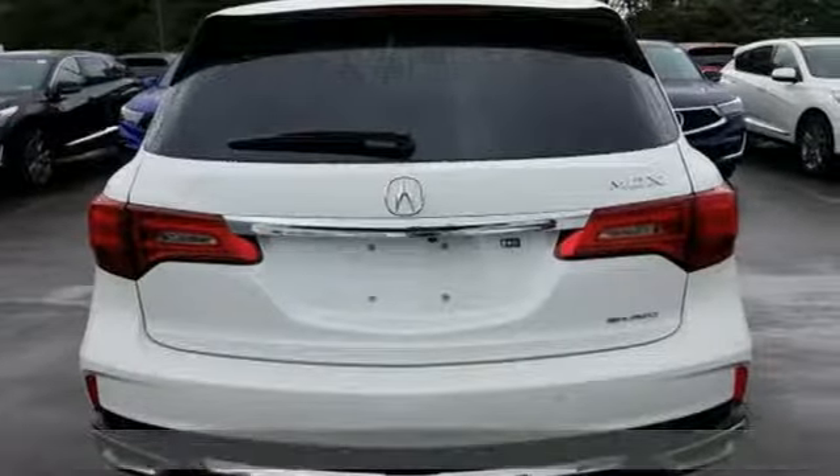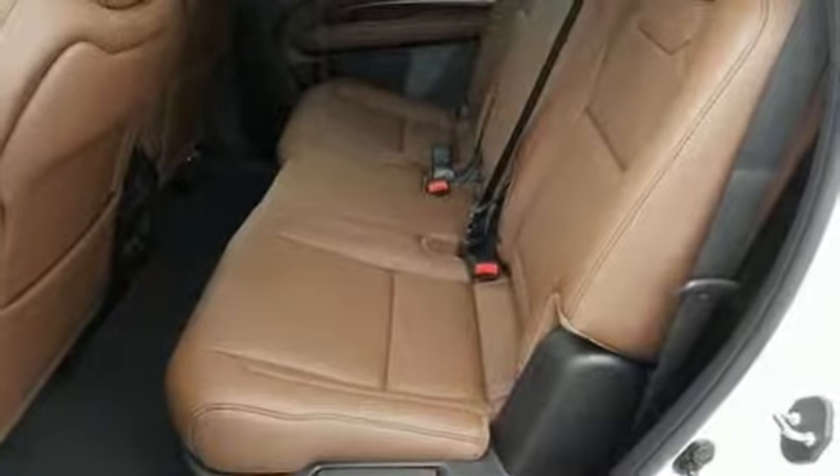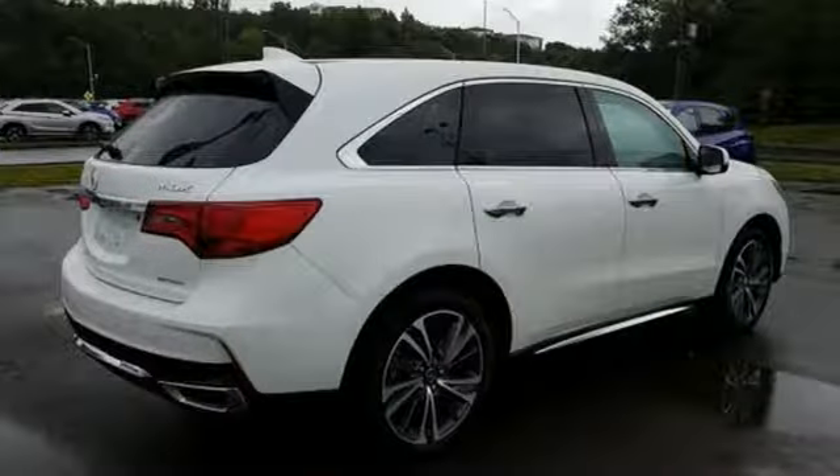It's well equipped with the features you need: integrated navigation system with voice activation, power tilt-down heated mirrors, front heated leather sports seats, front and rear parking sensors, Apple CarPlay, Android Auto, and dual zone climate control.